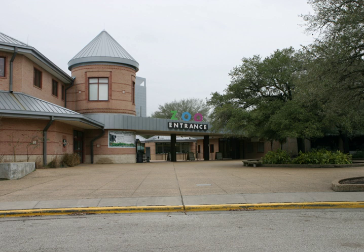The zoo offers nine exhibit webcams, including the rhino cam, elephant yard cam, and leafcutter ant cam.